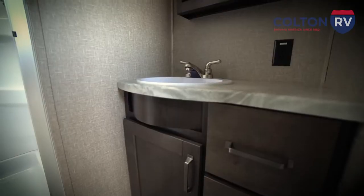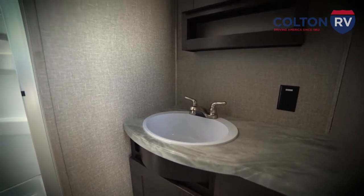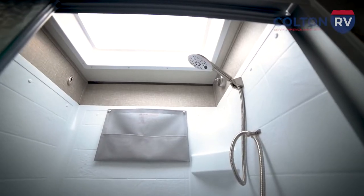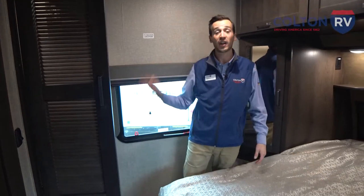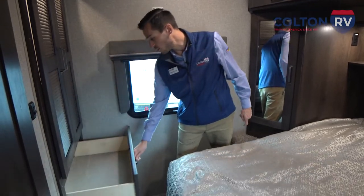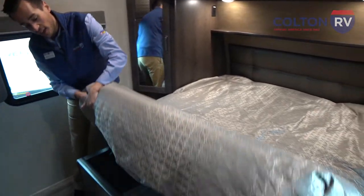Headed toward the front of this Reflection travel trailer, we have a full bathroom with the same countertops we saw in the kitchen, as well as the same nice dark cabinets, a foot flush toilet, and a full shower. And in the bedroom, we've got really nice storage with a wardrobe closet — plenty of room for clothes, and more room underneath with two deep drawers. And underneath the super comfortable bed, we've got even more storage.